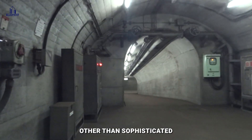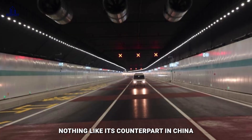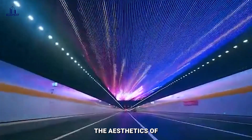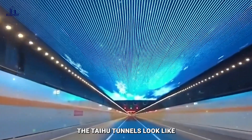This tunnel might be nothing compared to its counterpart in China — the Taihu Tunnel, the longest underwater highway tunnel in the world. Some say this tunnel's roof depicts the aesthetics of rainbows and light. Let's see for ourselves what the Taihu Tunnel looks like.